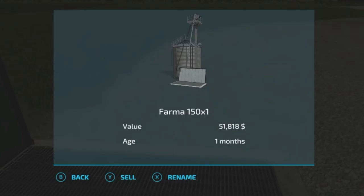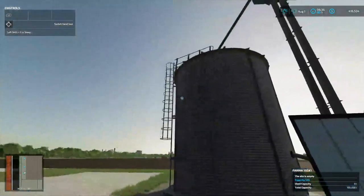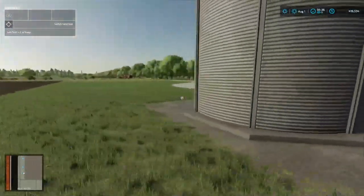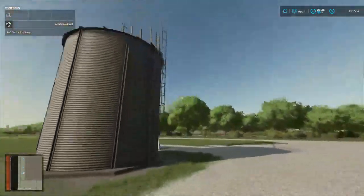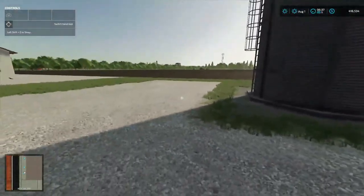We can rename it — I'll do that later. Probably gonna rename it 'chicken silo' because all it's going to have is wheat in here. Since it's one silo, that's the rule of this map — we're going to have one crop per silo. If there were two here, we could have wheat and sorghum.